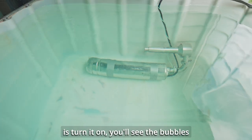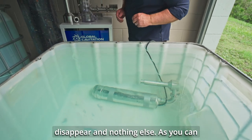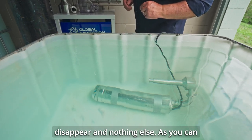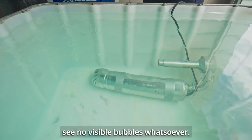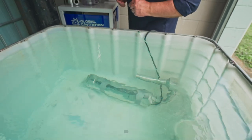What we're going to do is turn it on and you'll see the bubbles disappear and nothing else. As you can see, no visible bubbles whatsoever. This is 100% gas infusion and retention.